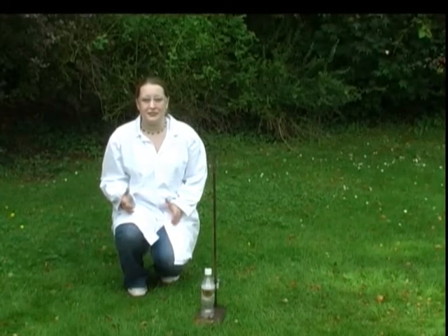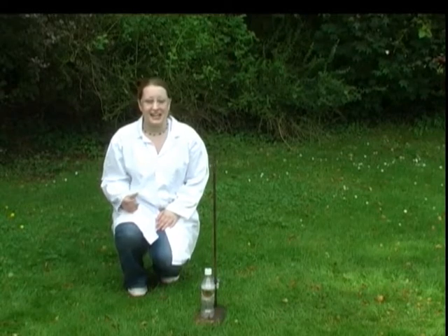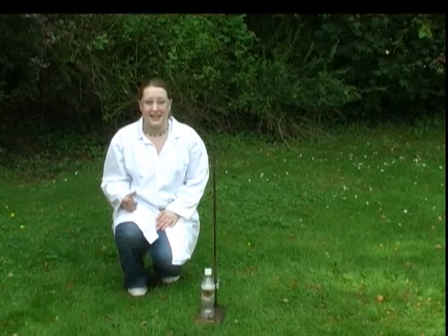Hello. Today, it's a beautiful day, so we're outside the chemistry department. And today I'm going to tell you a little bit about a really funky metal called palladium.